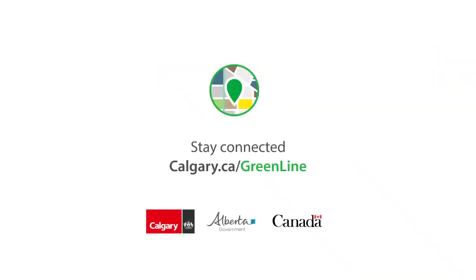For more information on the Greenline LRV, please visit calgary.ca/greenline.